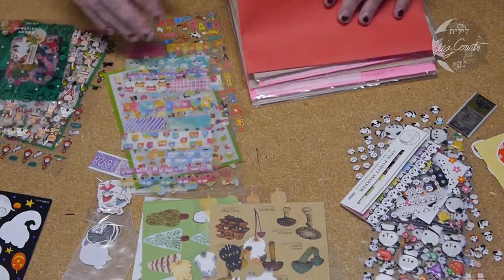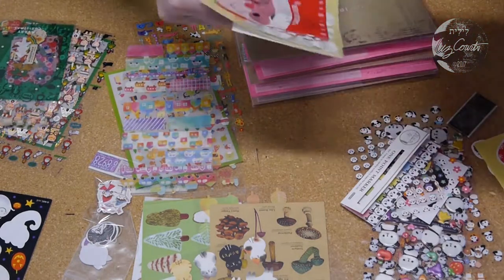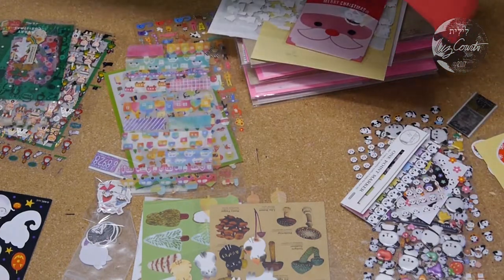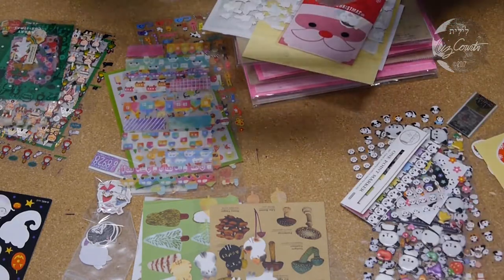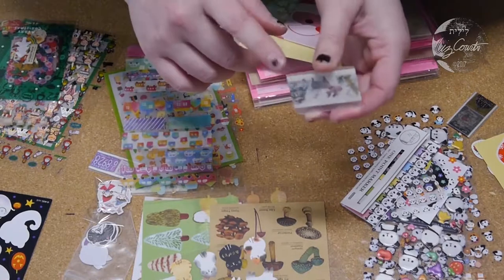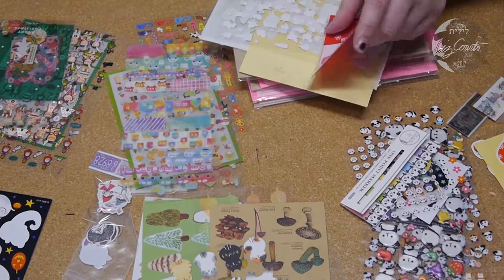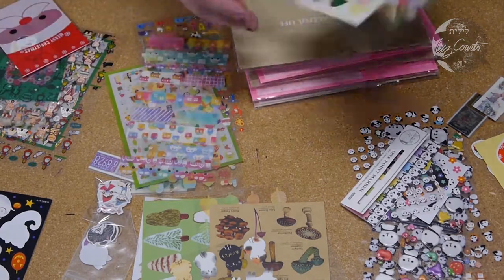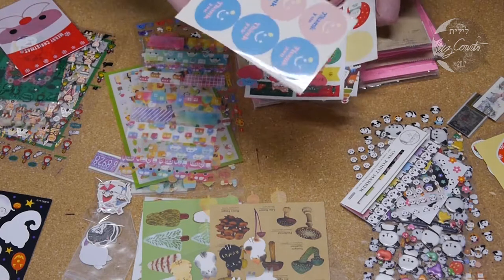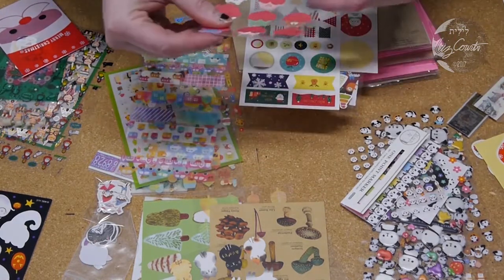You get a lot of good examples of things in these packs — a lot of Japanese stickers, which we all know are super cute and kawaii. They also include — though I think they may have stopped doing this — washi tape samplers. I can't see it but I have a rack behind me that's just nothing but washi tape because I have a problem. Also thank-you stickers and nice colorful ones.